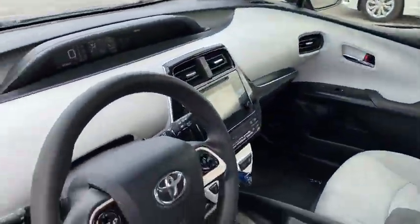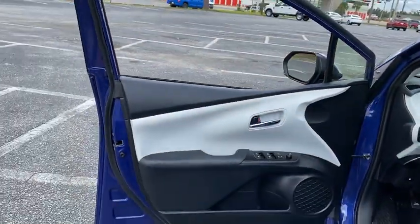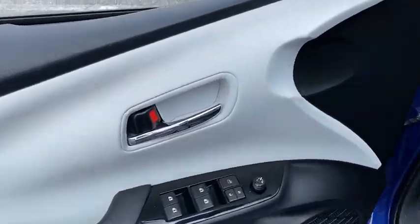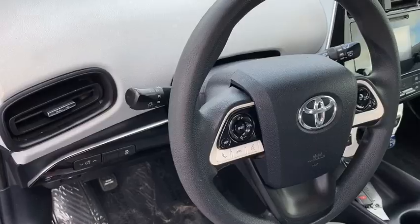This vehicle has less than 100,000 miles. Here are some of this vehicle's great options: traction control, dual airbags, power steering, four-wheel disc brakes, trip computer, rear window defroster.